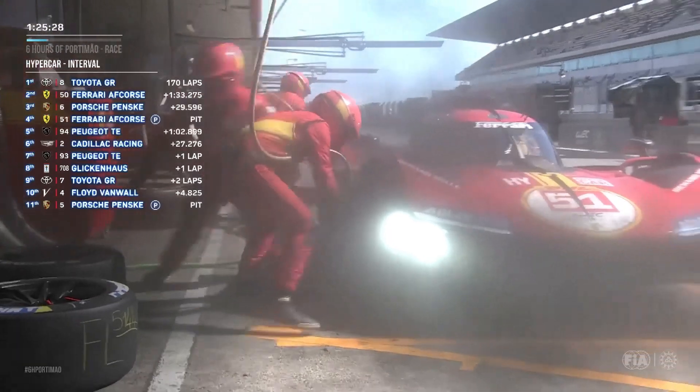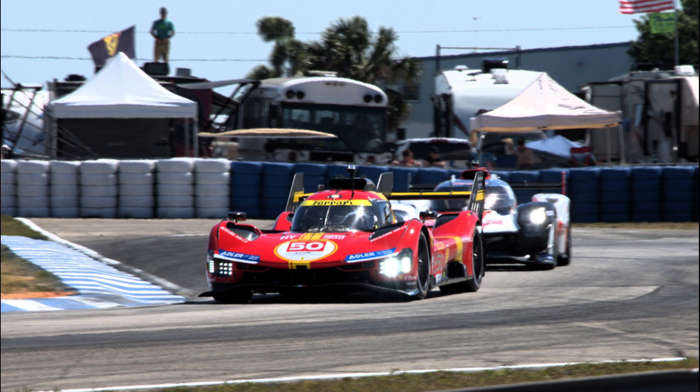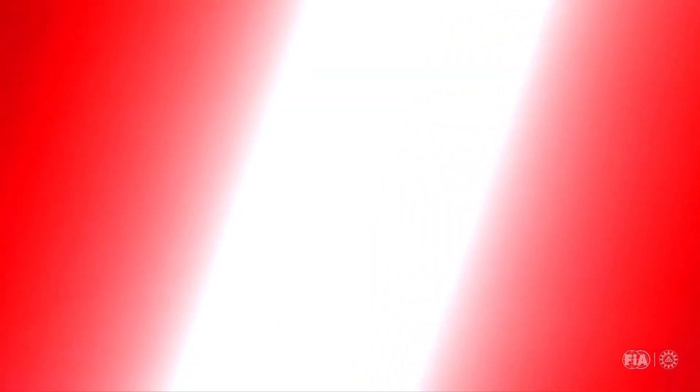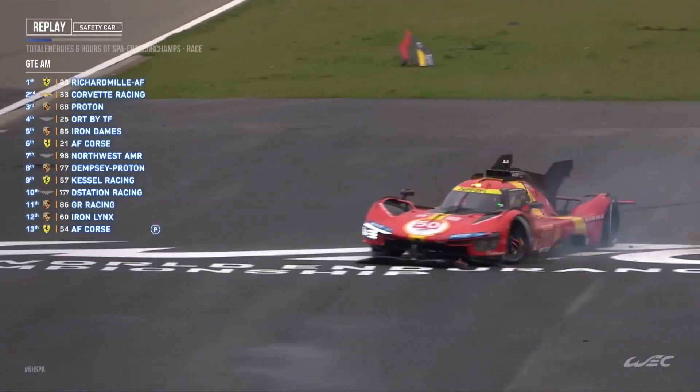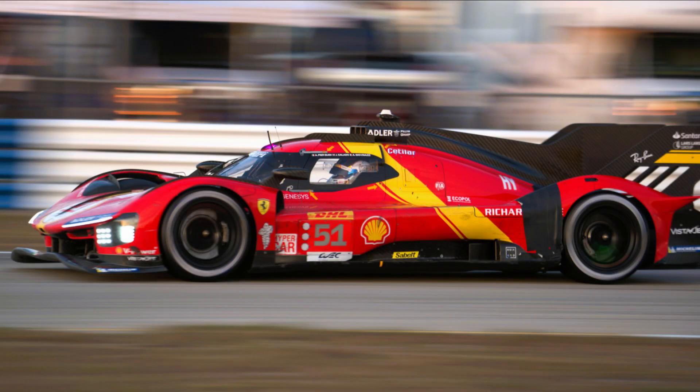Spa saw the No. 51 put in the fastest time at qualifying, but a track limits violation caused that time to be deleted, with pole going again to Toyota. With inclement weather at race start, the Ferrari started on wet-weather tires and overtook the slick-shod Toyota on the first turn after the drop of the green flag. Ferrari's fortunes were indeed ill in Belgium, however, as shortly after leaving the pits with an hour and a half remaining, cold tires caused the No. 50 of Antonio Fuoco to lose traction, hitting the wall with the 499's port side. There was a measure of consolation in the No. 51's last-lap overtake of the No. 5 Porsche to again earn a third-place finish behind a Toyota 1-2.